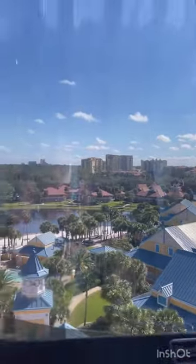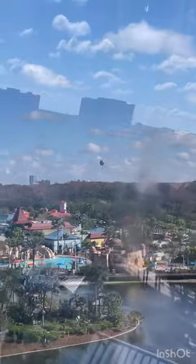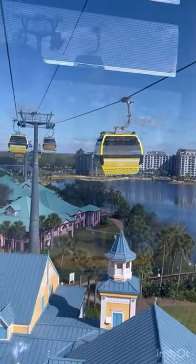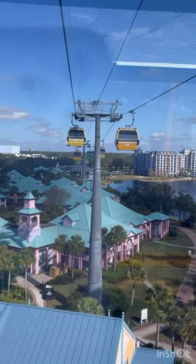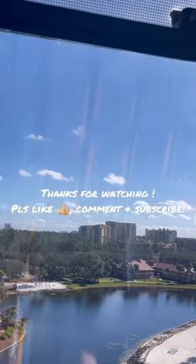Hold on to your straw hats — we are about to enter the heart of the Caribbean city. Over there in the distance is Disney Springs with the balloon. Now we are approaching Disney's Riviera Resort, sailing over Disney's Caribbean Beach Resort, home to a collection of tropical villages inspired by the colorful architecture and lifestyle of the Caribbean.